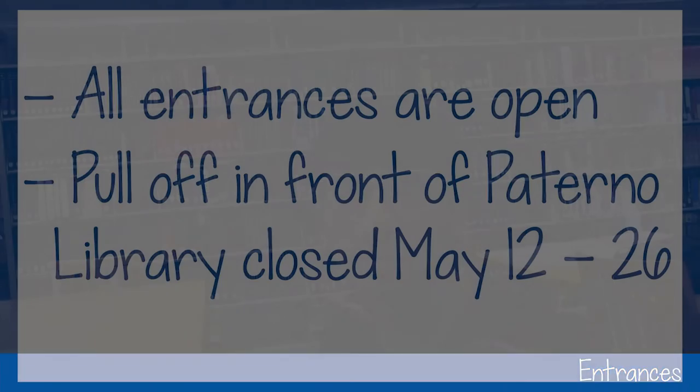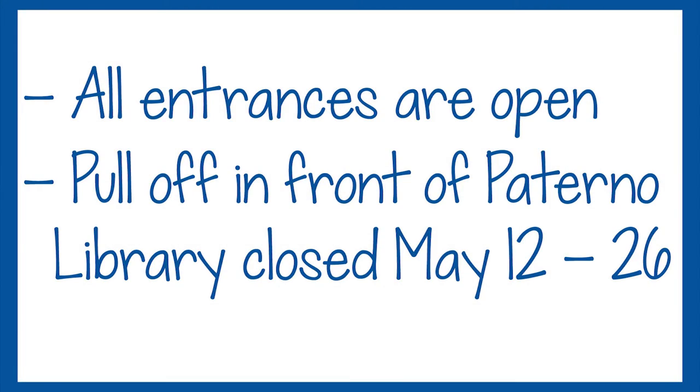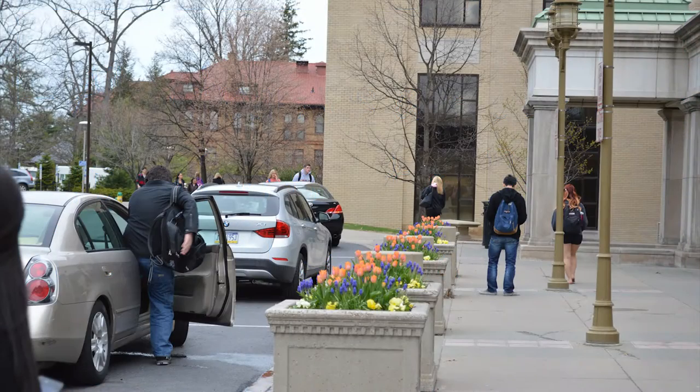What entrances will be open to patrons? All of our entrances are open. However, the pull-off in front of Paterno Library will be closed May 12 through May 26.